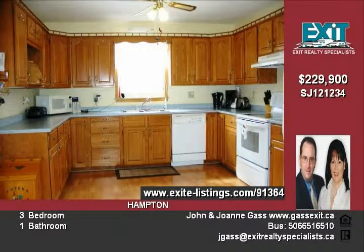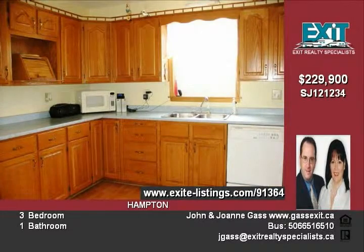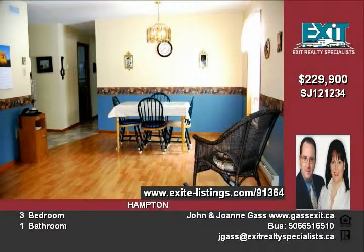The living room is highlighted by beautiful hardwood floors, with a ceramic tiled foyer inviting you into the welcoming sunroom spanning the length of the home. Relax and enjoy your panoramic views.